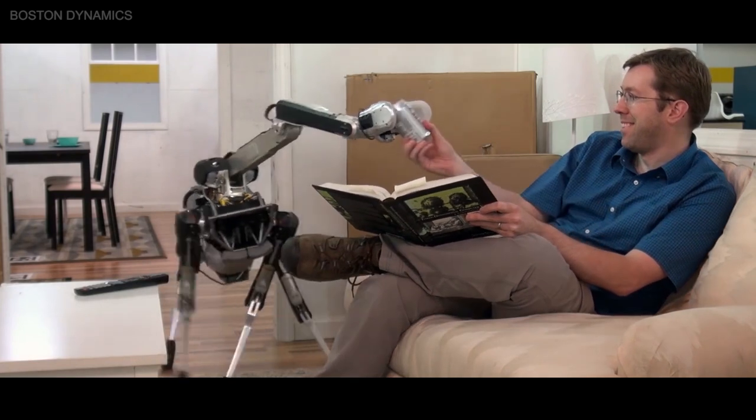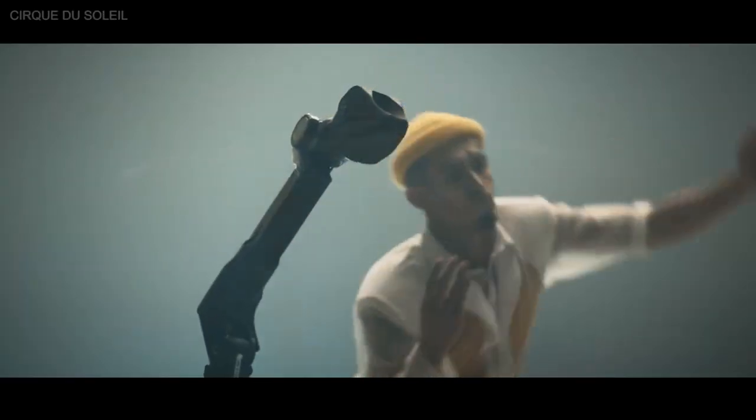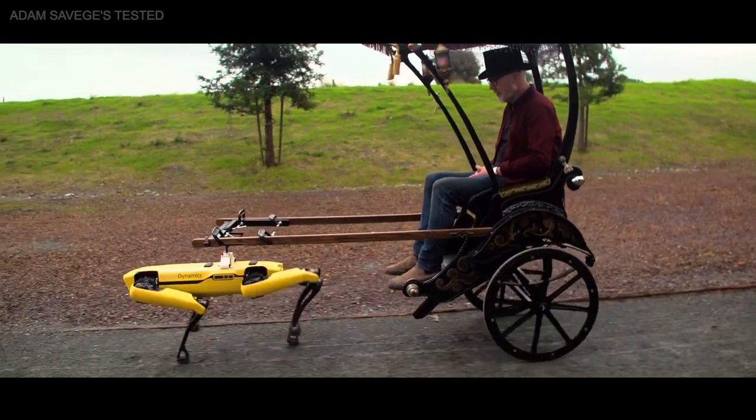Spot has also been used for more recreational activities. The dance moves have come in handy while performing with Cirque du Soleil, and it's also been used by special effects designer Adam Savage to pull him up a hill in a bespoke robot dog-powered rickshaw.